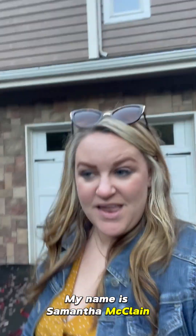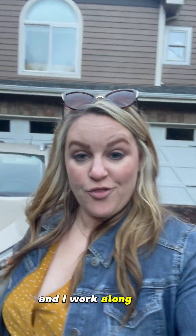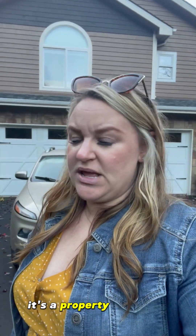Hello everyone, my name is Samantha McQueen and I'm a realtor with Realty One Group at the Beach. I work along the Oregon coast. Let me take you to one of the favorite properties we have listed right now — it's a property in Siletz.